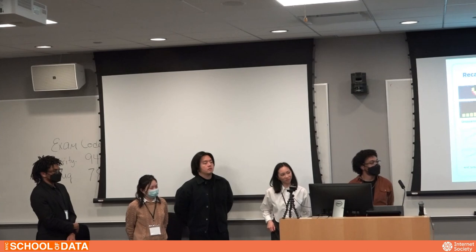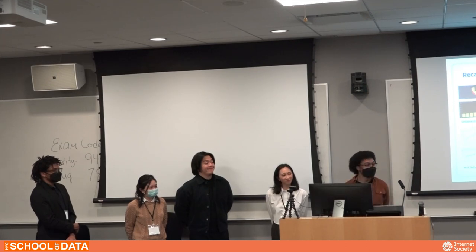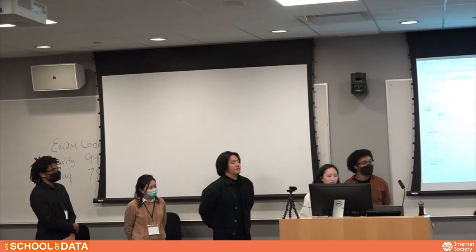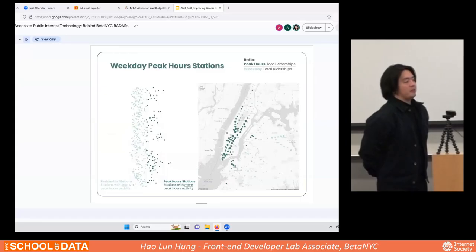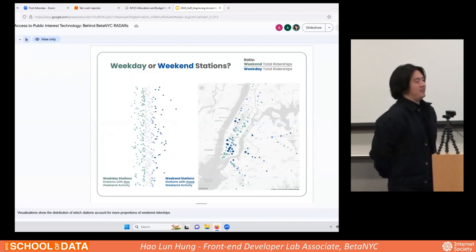Question about the subway ridership map: I noticed there was less data in southern Brooklyn — was that because there wasn't enough data in those areas? Response: I fetched all of the data. I think it's because of the ridership sizes — compared to Manhattan, Queens and Brooklyn look relatively small. So the data is all there, it's just the ridership size difference.